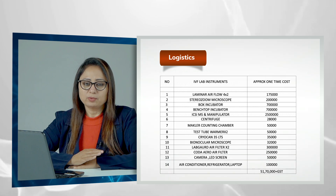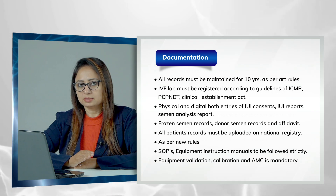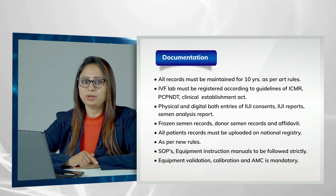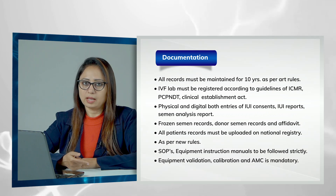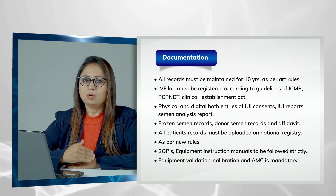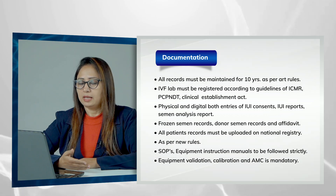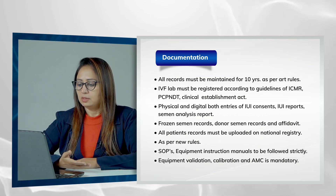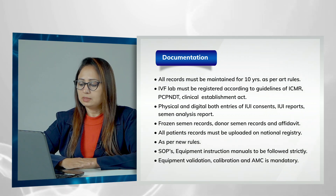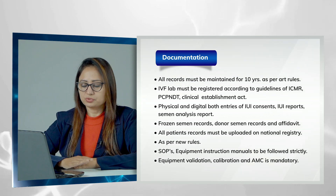Documentation is a very important part. All records must be maintained for 10 years as per ART rules. According to the new ART bill, you have to register your IVF clinic and upload all records to the national registry site. You also have to maintain all SOPs and equipment instruction manuals, which must be followed strictly.